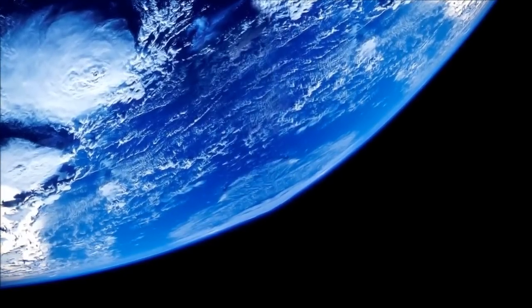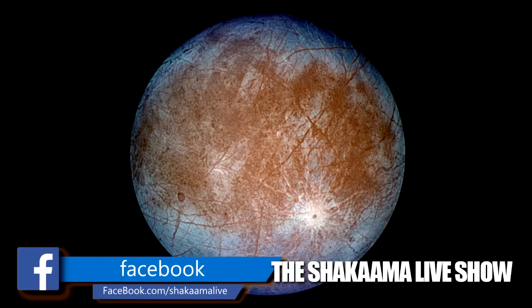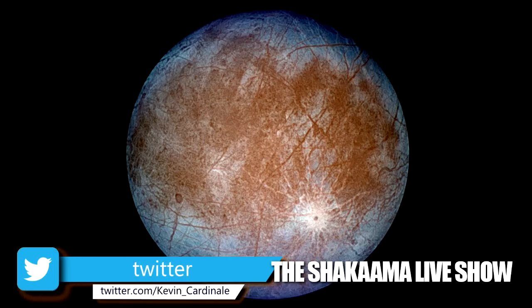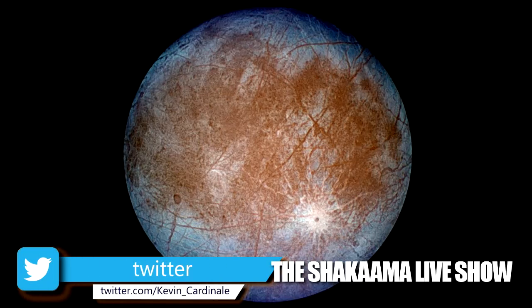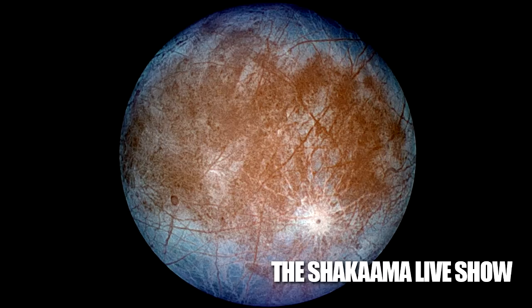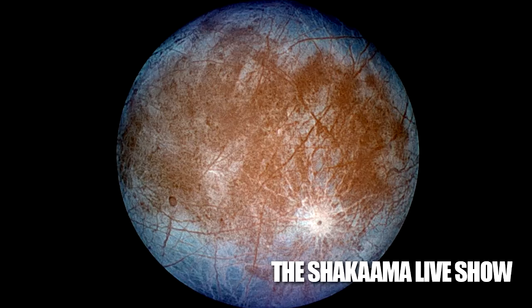Europa has a diameter of about 1,500 miles, a little less than half the size of the moon. While it's very far away from the sun, the gravitational flexing caused by its close proximity to Jupiter could result in heat generation that keeps a subsurface ocean liquid. We have seen what appears to be cracks in the ice sheet on Europa, as well as plumes of water erupting from the surface.